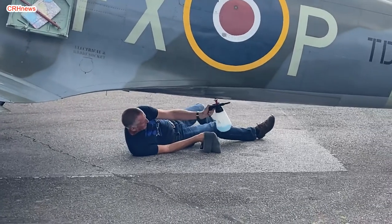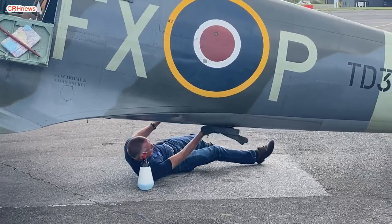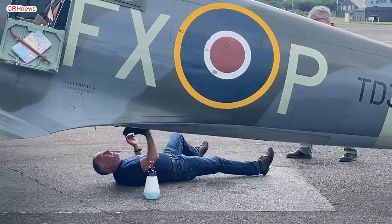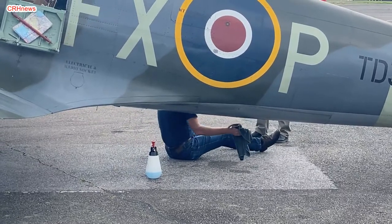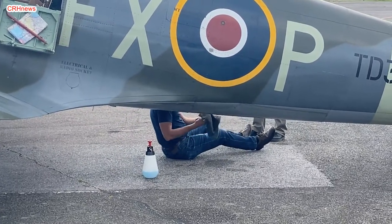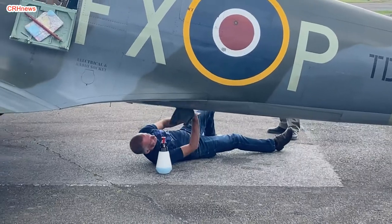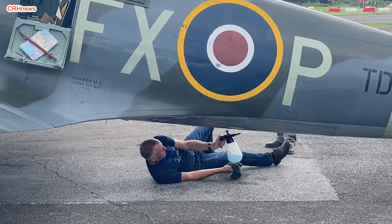AeroLegends' mission is to provide customers with the opportunity to relive the flight, training and flying experience of Battle of Britain pilots using authentically restored wartime aircraft from that era, including the legendary Supermarine Spitfire. There are few occasions in history when we can say that the actions of a few changed the destiny not just of a country but for the world. The Battle of Britain is one of those moments.